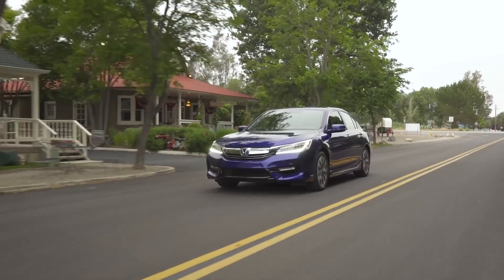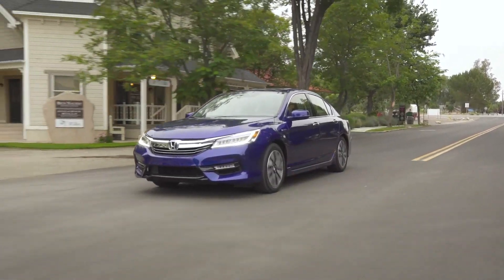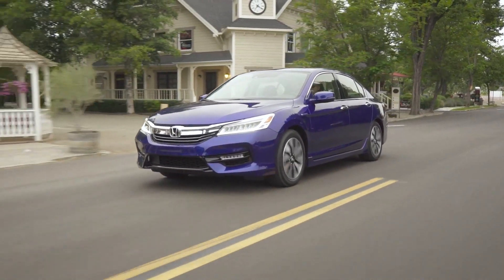Pricing starts at $30,440 including destination. For TestDriveNow.com, I'm Steve Hammes.